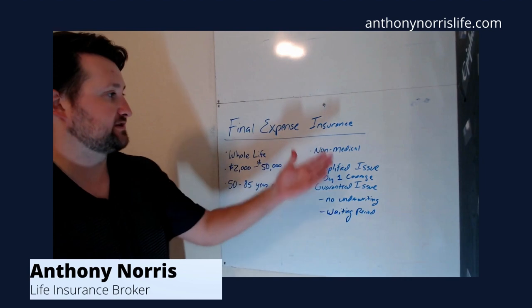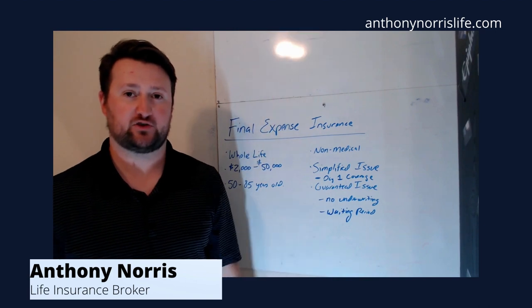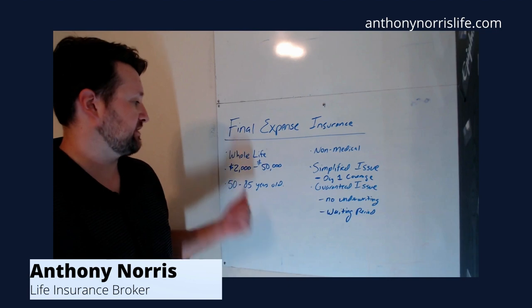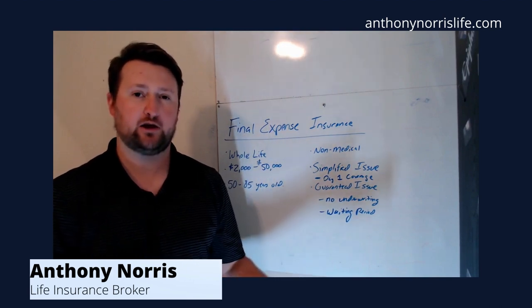Final expense insurance is actually a form of a whole life policy. The only difference is that the coverage amounts are going to be a little bit smaller. Typically with final expense insurance, the coverage amounts are going to be from about $2,000 all the way up to $50,000, and it's typically done in about $1,000 increments.